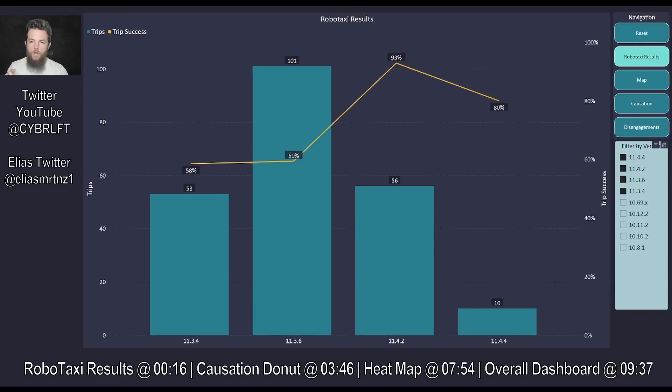Hopefully going forward these are just teething issues with 4.4 and it'll start to tick the other direction. I'm giving it its full week on chill, average, and assertive modes. With enough data we'll actually be able to see if the different modes have a significant difference in performance, but as of right now it seems pretty negligible.